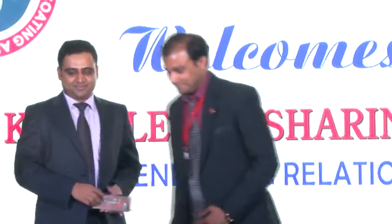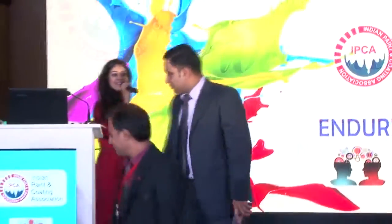Thank you so much. I request Mr. Neerav Shah to join us on stage and present a memento to Mr. Vibhash. Can we give him a big hand, please? Thank you so much. Thanks a lot.